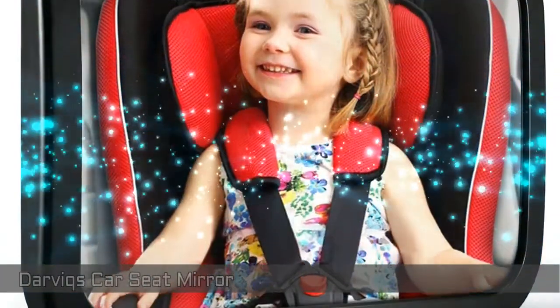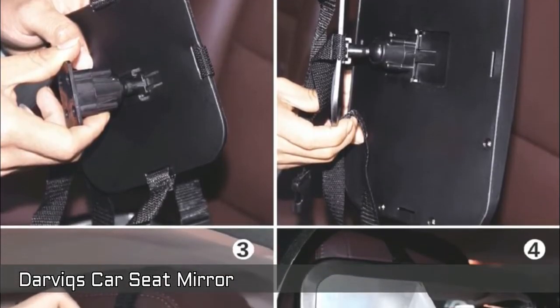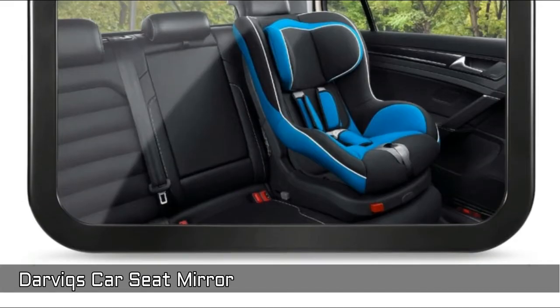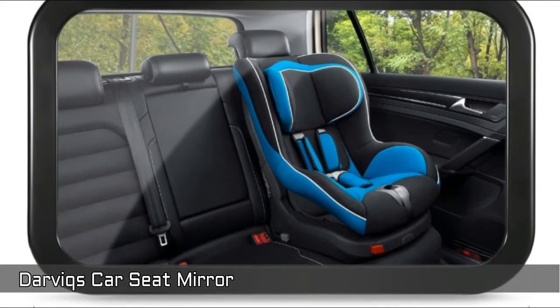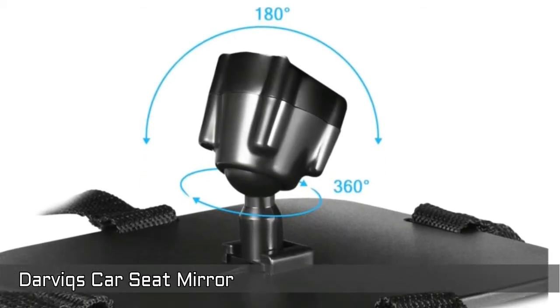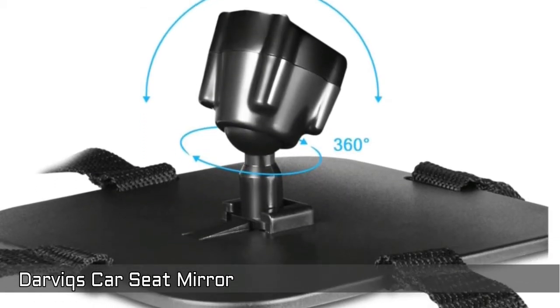Next, Darvix Baby Car Mirror. With a very simple installation you will be able to keep your baby in sight. With a large mirror size of 7.4 x 11.8 inches you will get a clear view of your baby at a glance, and with a 360-degree joint it's fully adjustable so you can angle it perfectly.